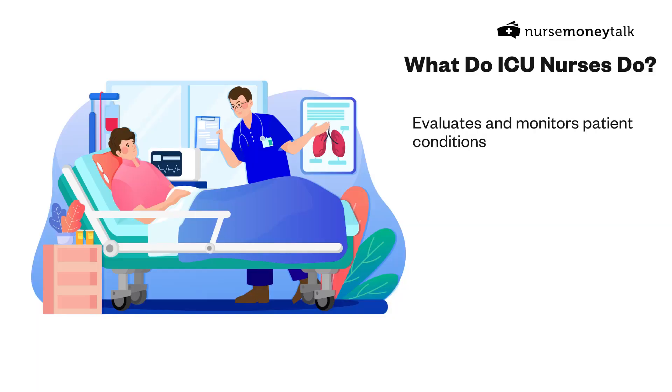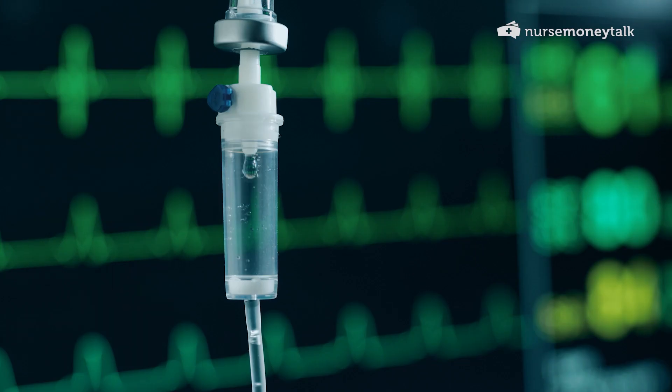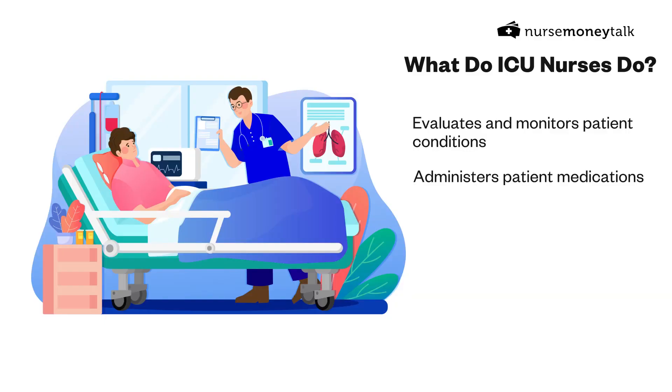As for what ICU nurses do, you're doing a lot of evaluating and monitoring patient conditions. You're administering medications primarily through IV, and these are medications where even the most minute doses can have devastating consequences — for example, titrating insulin drips or cardiac drips. Patients are being heavily monitored for even the most subtle changes.